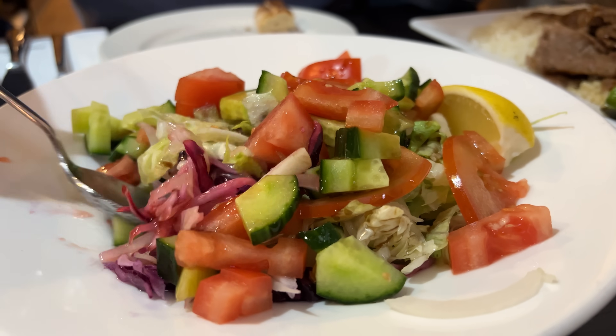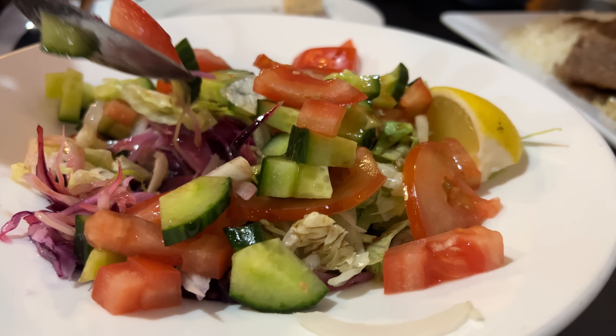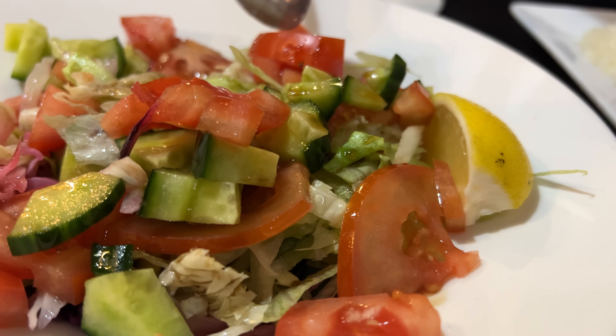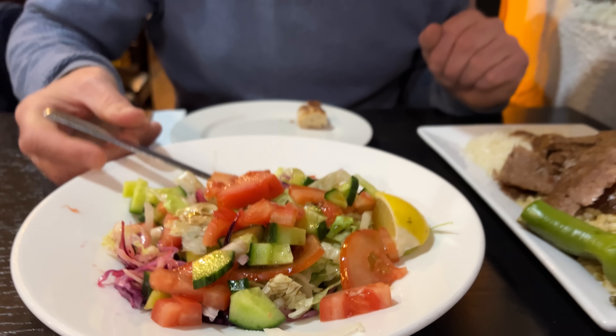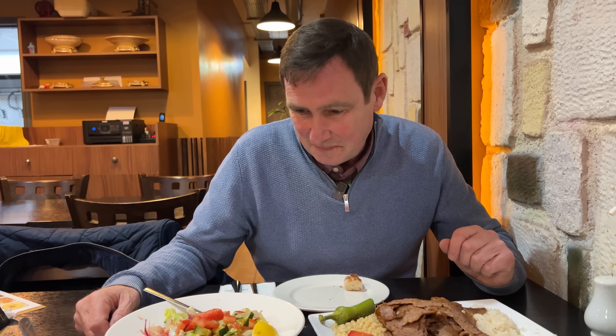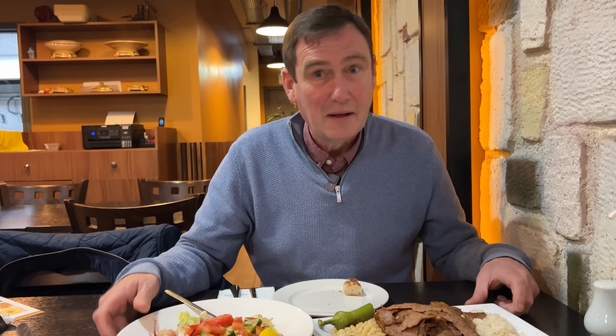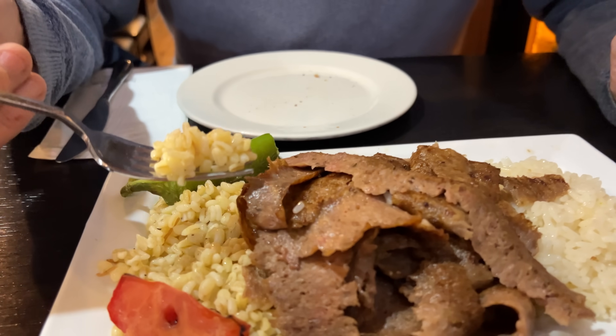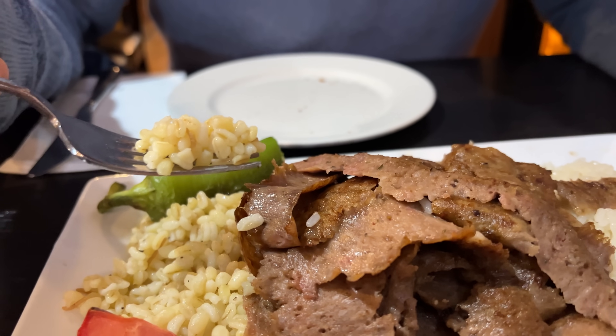Take a look through there - you've got onions, red cabbage, tomatoes, cucumber, slice of lemon. Value for money-wise, that does look very good. Now onto the taste. I'm going to start with the bulgur. Take a look there - you can actually see some lentils in there.